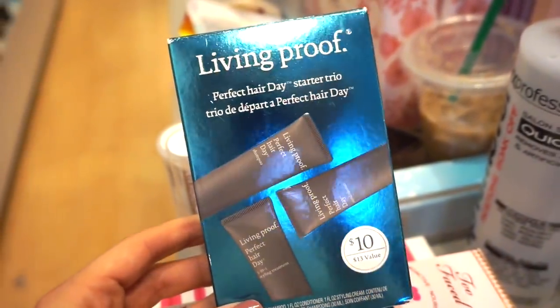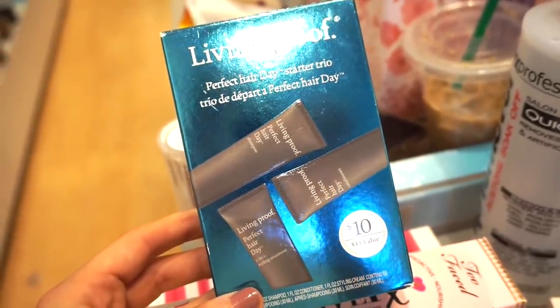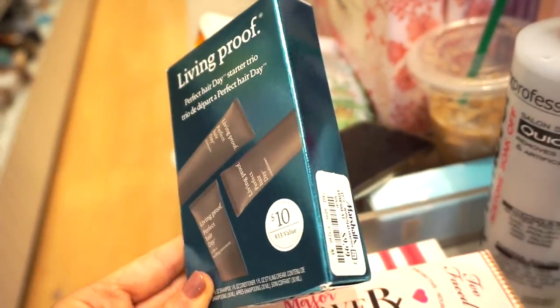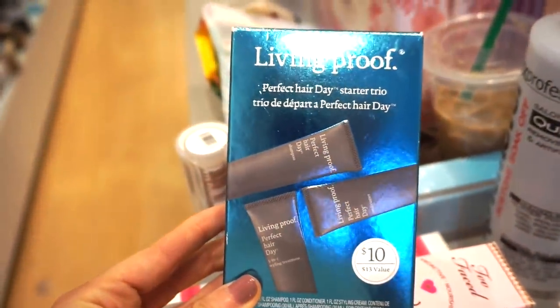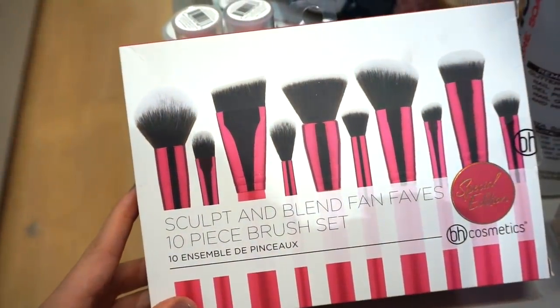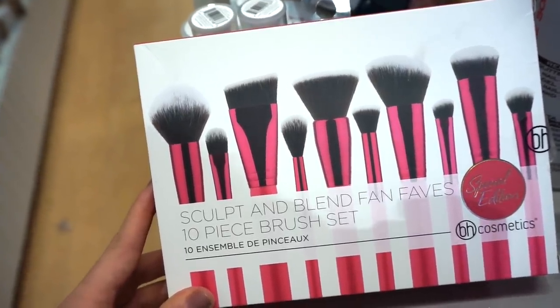Next up we have this Living Proof Perfect Hair Day Starter Trio. I love these little kits — it's such a great way to see what the quality of their products are like and then take it from there. It says it's a $10 value kit, but it's $9.99 here, so you basically saved a penny.